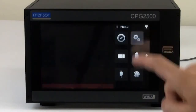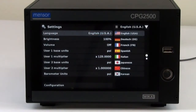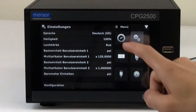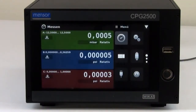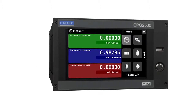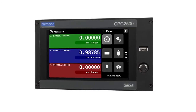The display features up to three channels, easily changeable units, and multiple options making setup surprisingly easy. All these features make the CPG2500 the ultimate choice for precision pressure measurement.